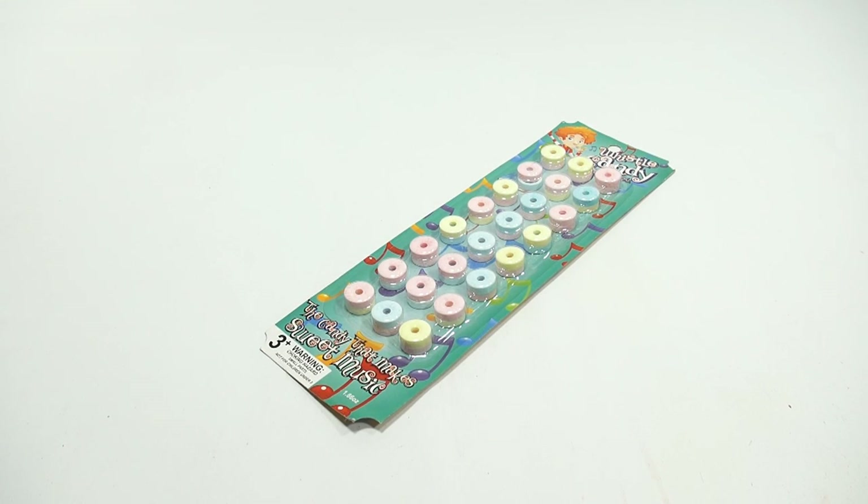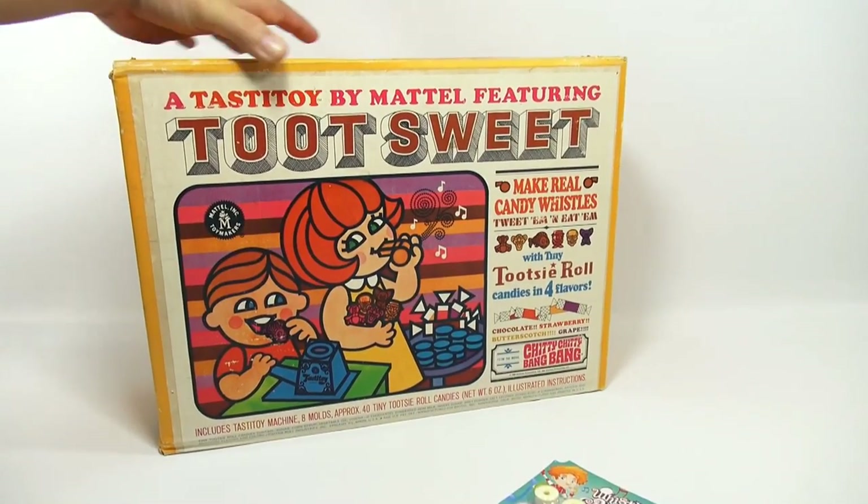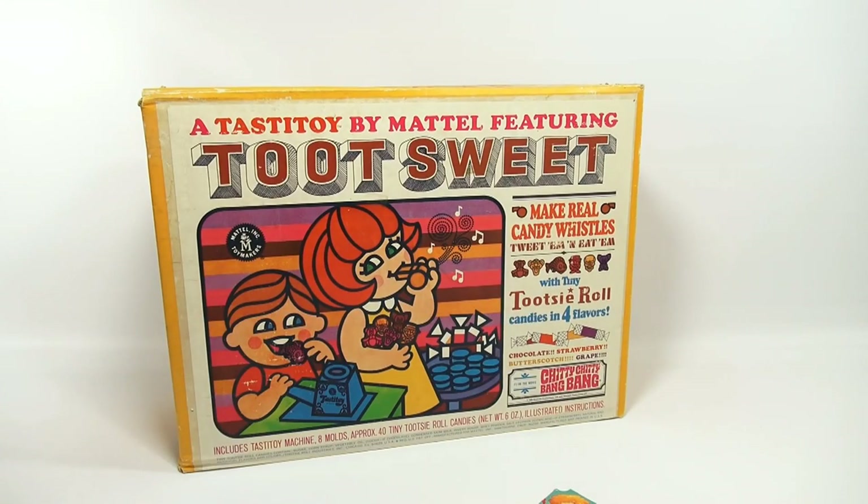This is a Candy Whistle — the candy that makes sweet music. I'm kind of interested to see how well it works. But before I get to that, I wanted to introduce you to a maker that LPS Jim found. I don't know if you remember the movie Chitty Chitty Bang Bang — in that movie they made candy whistles. And here it's called the Tootsweet. It's a tasty toy by Mattel featuring Tootsweet. Make real candy whistles — tweet them and eat them — with tiny Tootsie Roll candies in four flavors.